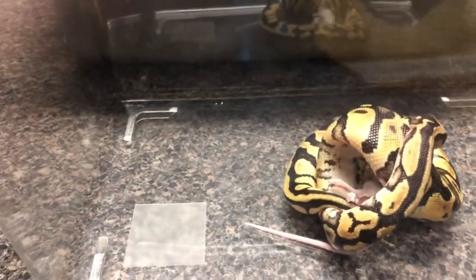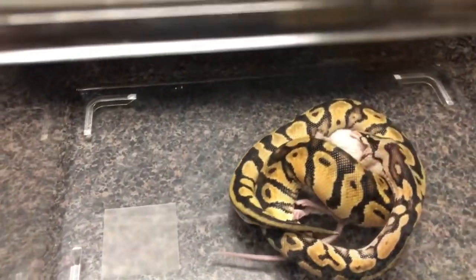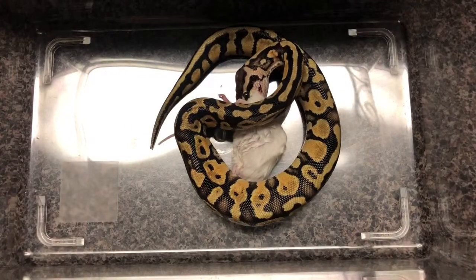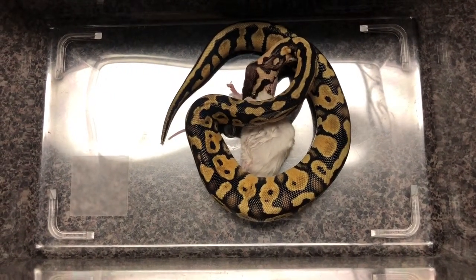I think she found a good spot. And that's what I call rare right there — as rare as you can get.